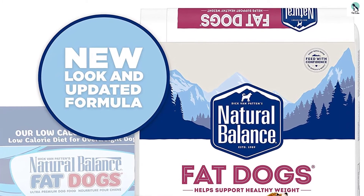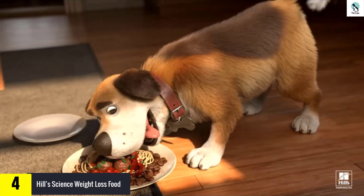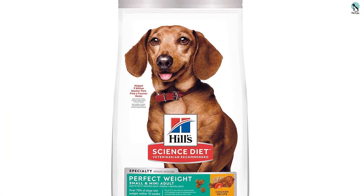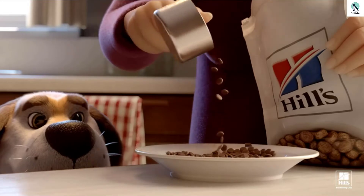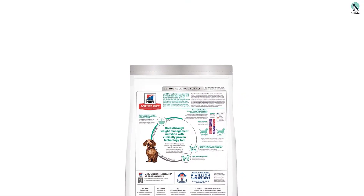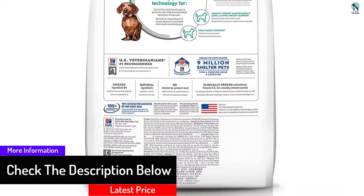Moving on, at number four we have the Hill's Science Weight Loss Food. If you have a small dog breed, you might be worried about safely reducing their caloric intake without denying them nutrients. This dry dog food specifically caters to small breeds by helping them maintain lean muscle and shed the extra pounds of fat. It is manufactured in the USA, which guarantees the quality of its ingredients. For aiding weight loss, this food contains a high amount of chicken meat as a base, combined with high fiber starch including barley, brown rice, corn gluten, and pea bran — making for a filling meal that provides comprehensive nutrition.